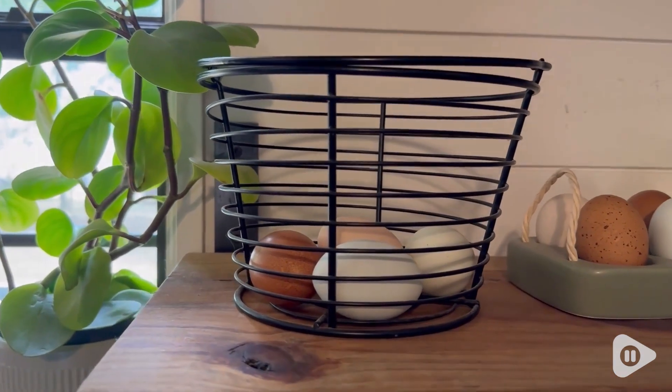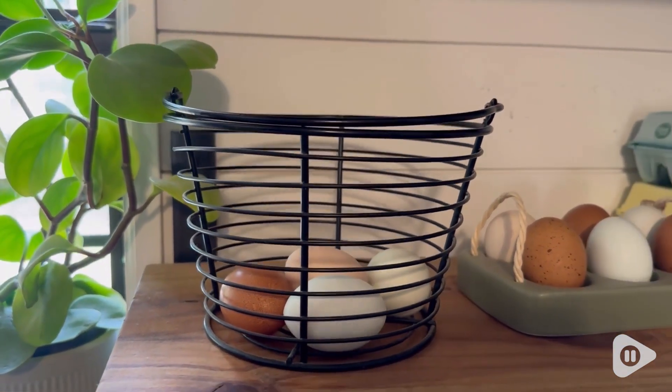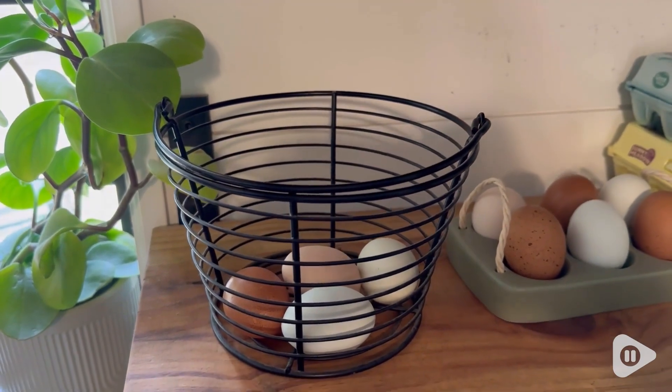When we're not actually using it to collect eggs, I like to just leave it on the shelf — it looks pretty with or without eggs in it.